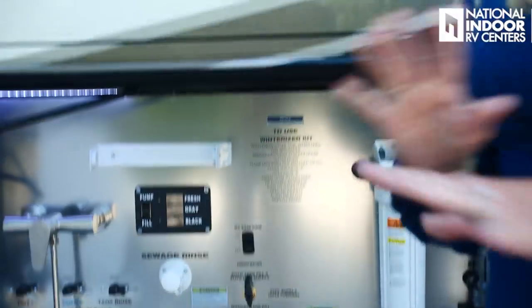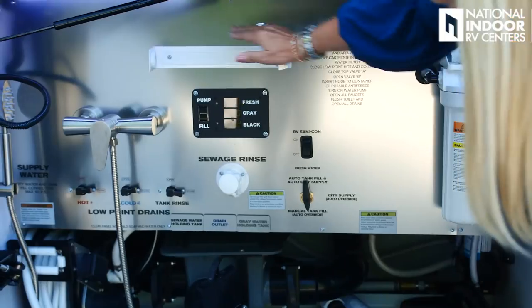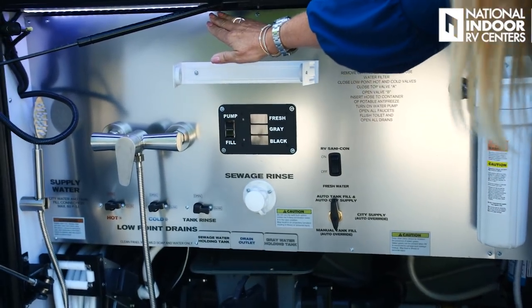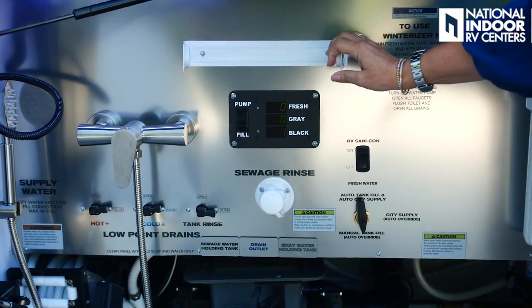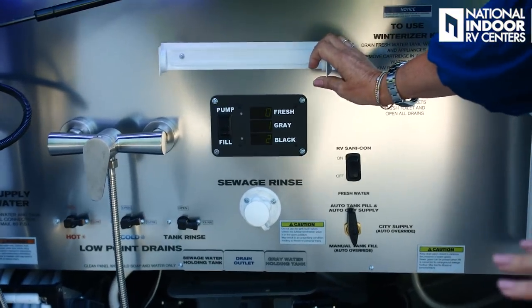Another great reason to store with us at National Indoor RV Centers is that since you don't have to winterize, you can use your coach year-round. Just store it with us and come get it whenever you want. The wet bay is also nicely lit with LED lights, and there's a spot for paper towels — always nice after doing all that dirty work.